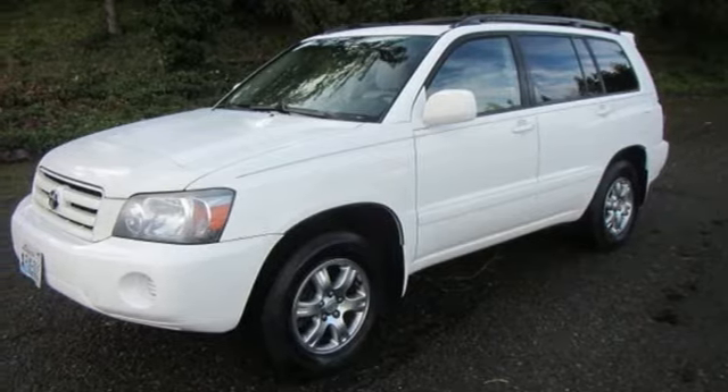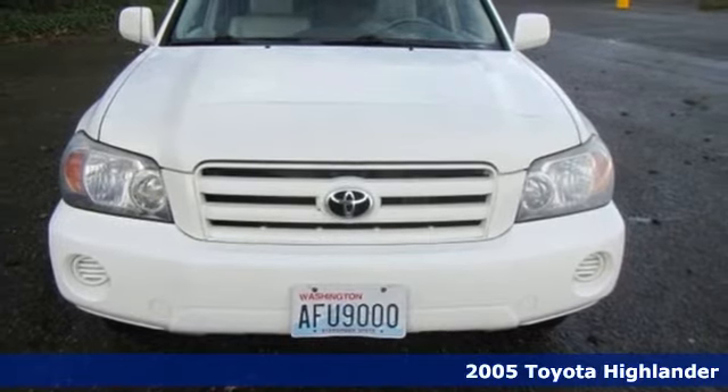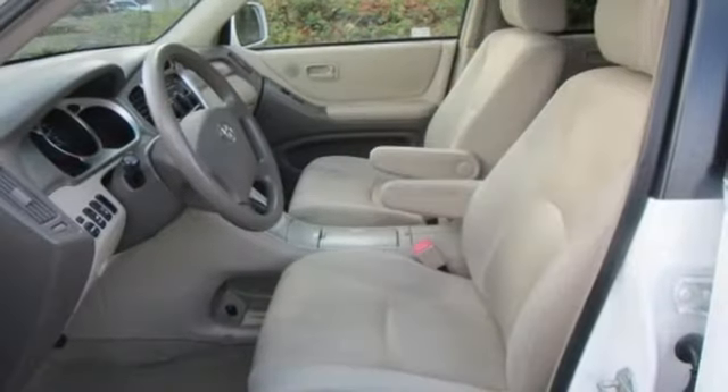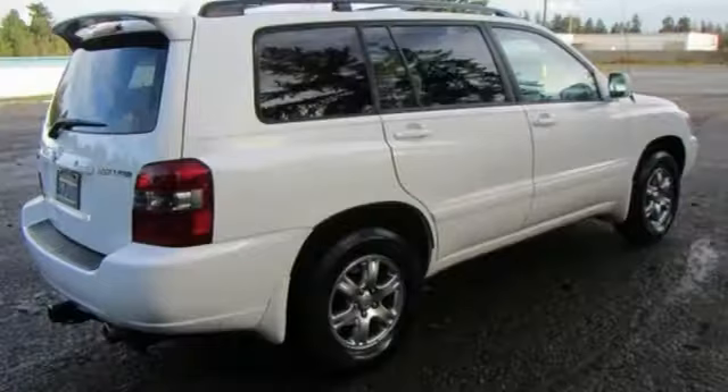It's a 2005 Toyota Highlander. Consider the driving peace of mind with multiple airbags, side impact bars, rear child safety locks, four-wheel anti-lock disc brakes, driveline traction control along with electronic stability control.